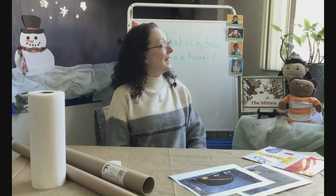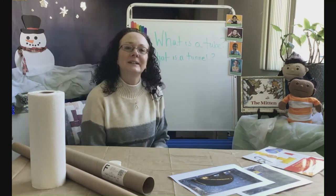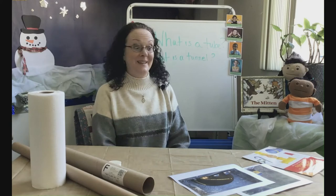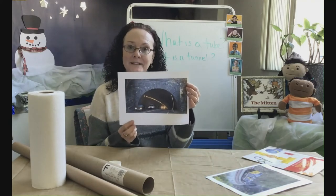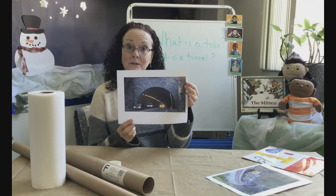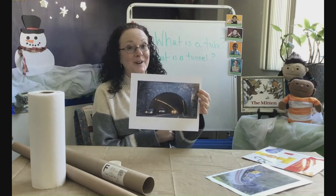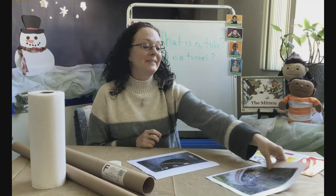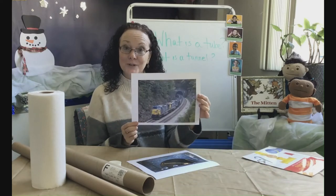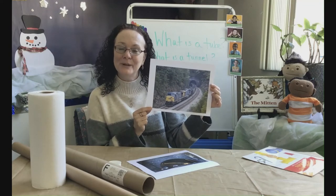And then we have: what is a tunnel? So a tunnel is a passageway that goes through or under something. You may think of on the highway for the cars — they need to drive through the tunnel. They may have had to put a tunnel through a mountain so the cars can get from one side to the other. Or you may think of a train tunnel. Tunnels have to go through mountains as well.